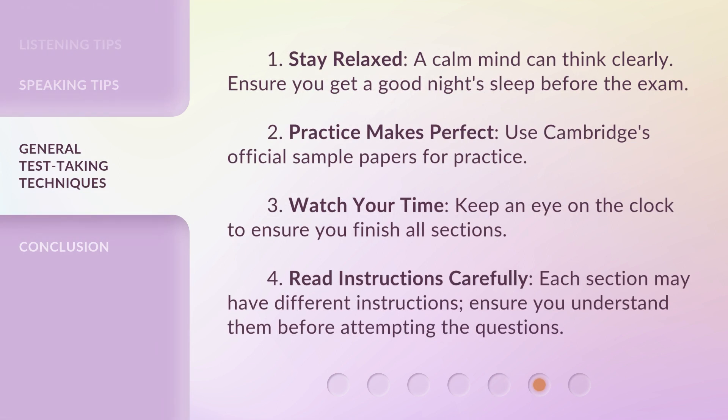General exam tips: 1. Stay relaxed — a calm mind can think clearly; ensure you get a good night's sleep before the exam. 2. Practice makes perfect — use Cambridge's official sample papers for practice. 3. Watch your time — keep an eye on the clock to ensure you finish all sections. 4. Read instructions carefully — each section may have different instructions; ensure you understand them before attempting the questions.